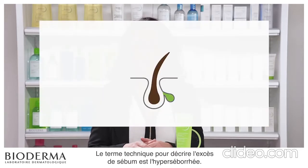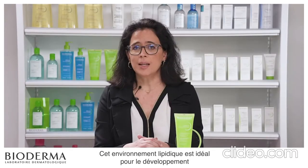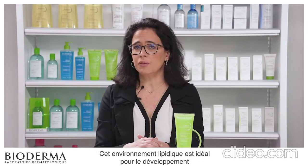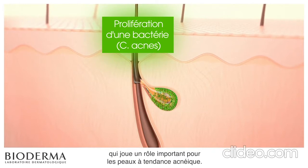The technical word to describe excess sebum is hyperseborrhea. This lipidic environment is ideal for the development and proliferation of a particular bacteria, C. acnes, which plays a distinctive role in acne-prone skin.